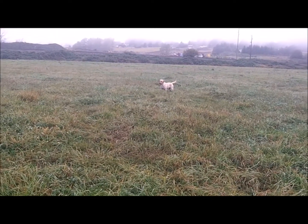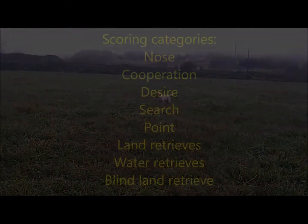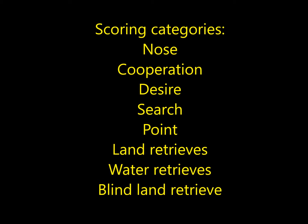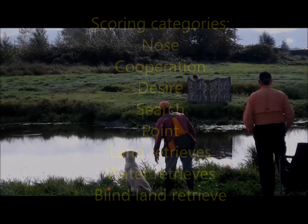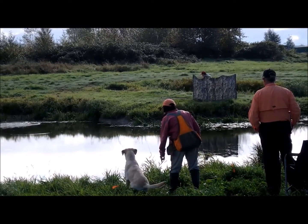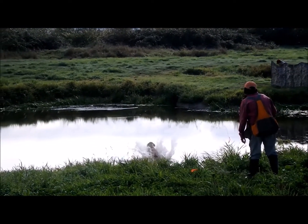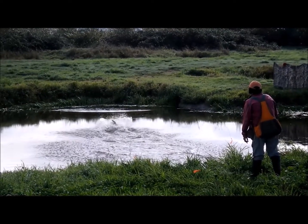Throughout the APR test, the dog is judged in eight categories: Nose, Cooperation, Desire, Search, Point, Land Retrieves, Water Retrieves, and Blind Land Retrieve. Testing is scored on a non-competitive basis from zero to five in half point increments in each of these eight categories. Any dog scoring a two or lower in any category will fail and not be allowed to continue the test. A minimum of 24 out of a possible 40 points is required to pass the test and earn the APR title.